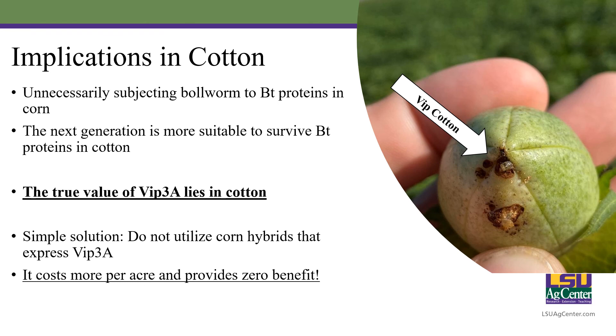The true value of this VIP protein lies in cotton. This picture I took in the Louisiana Delta last year shows a VIP cotton boll, which historically has been very good on bollworms. However, this is how resistance begins — we start seeing small larvae feeding and then dying, then a little larger larvae, and a little larger, and a little larger. This is what we're seeing in Louisiana right now. Our simple recommendation is that we do not want producers utilizing corn hybrids that express VIP3A, because we've already established you're not getting your money back — that corn hybrid doesn't out-yield two-gene or non-BT corn, it's going to cost more per acre as a newer technology, and it's providing zero benefit.